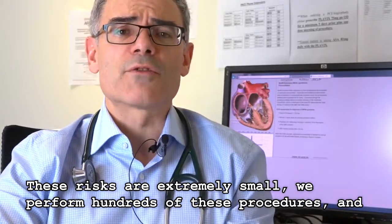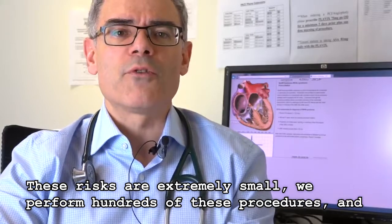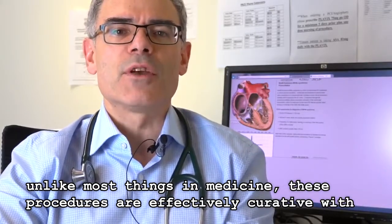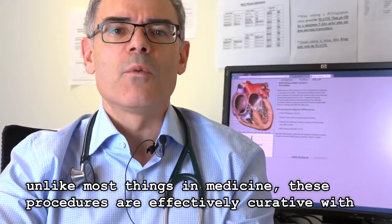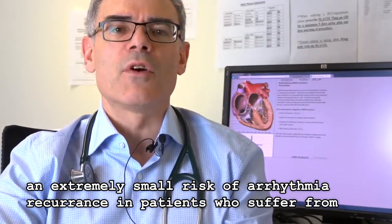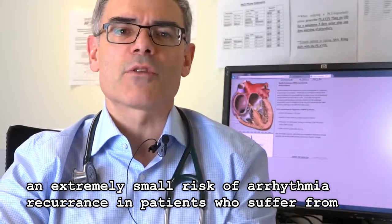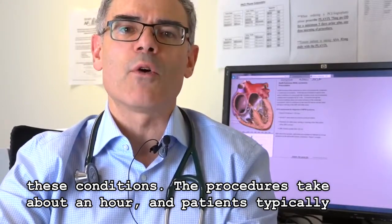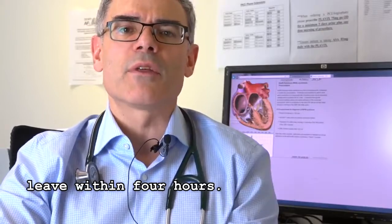These risks are extremely small. We perform hundreds of these procedures, and unlike most things in medicine, these procedures are effectively curative with an extremely small risk of arrhythmia recurrence. The procedure takes about an hour, and patients typically leave within four hours.